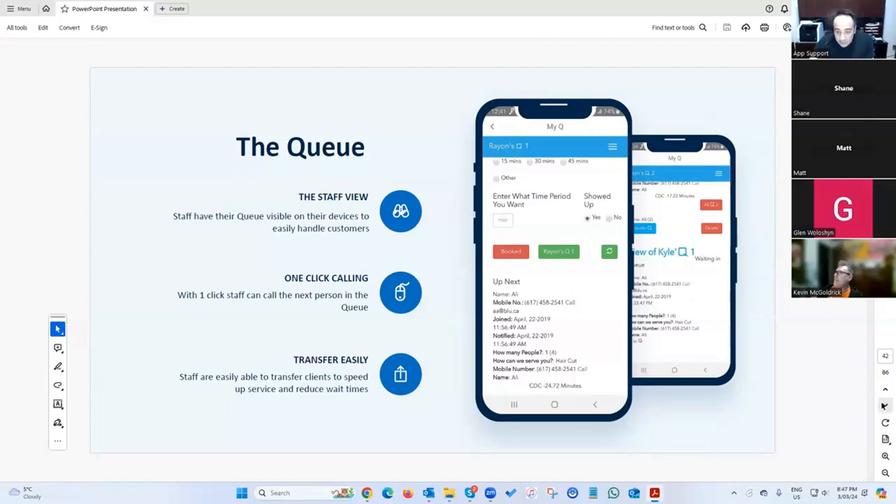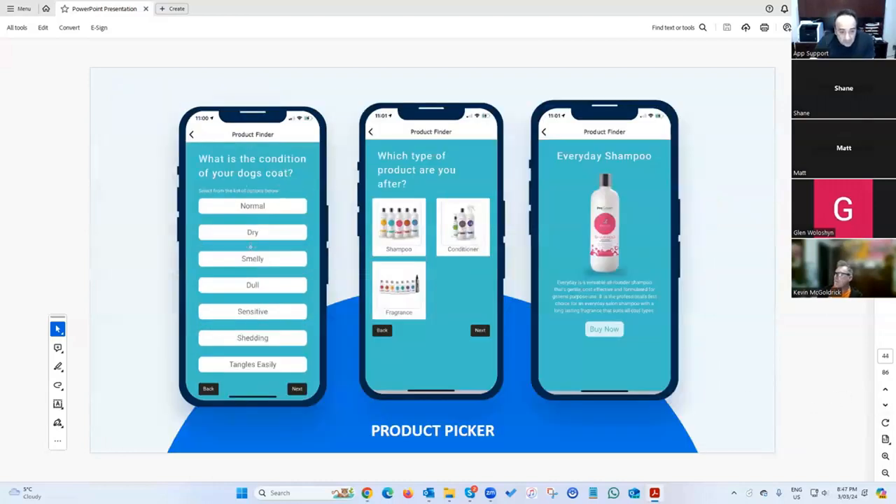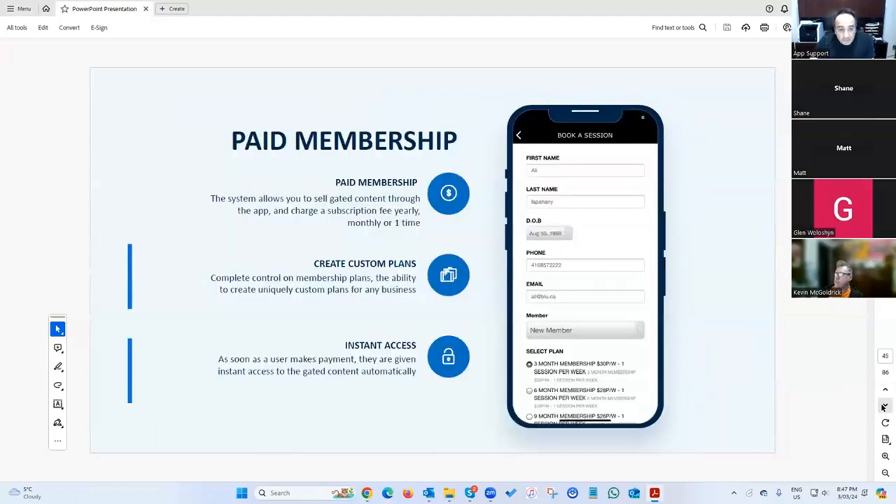Product picker has a little AI built in — you ask specific questions, and based on customers' answers they're taken down a path to a specific product. We've also got a paid membership system where you can sell memberships for gyms, salons, spas, and similar businesses.